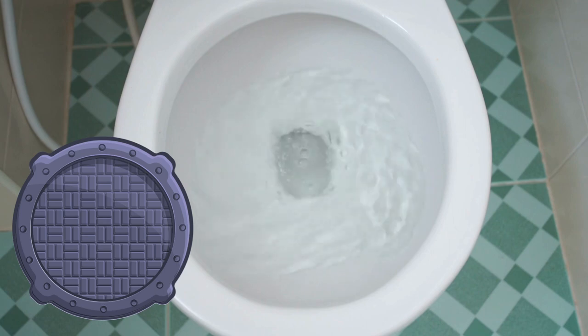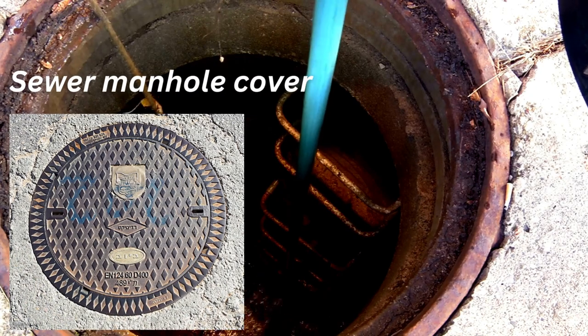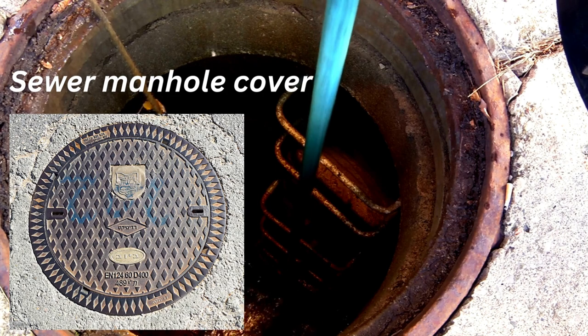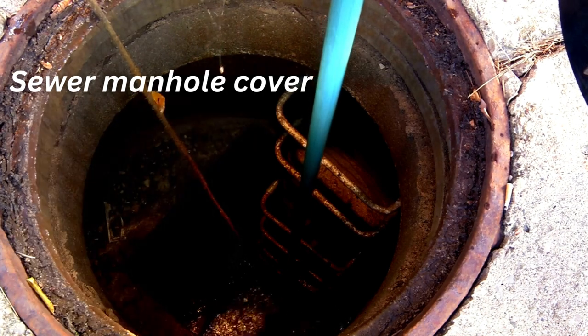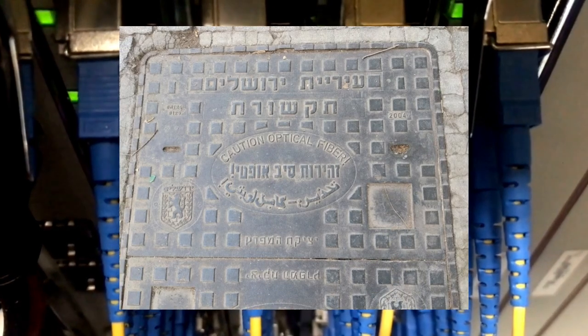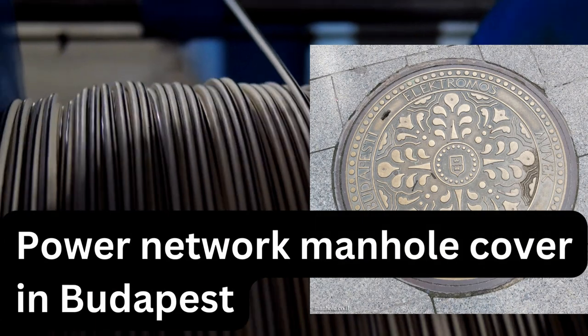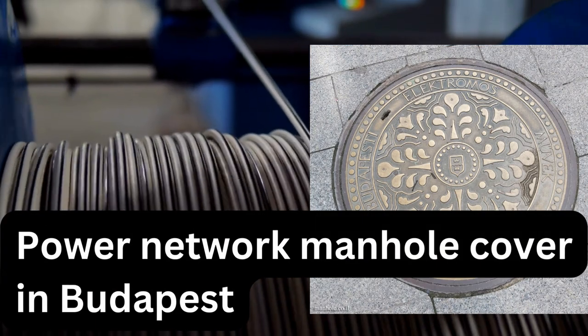Manhole covers come in various shapes and sizes and lead beneath the ground to different things — or, to stick with the metaphor, let's call them different worlds. Some connect to a municipal sewer network, called Biuvim in Hebrew, and for those lucky enough to have it available in their area, they connect to high-speed communication trunks, while others lead into underground high-voltage electricity cable networks, which keep our air conditioners running and the lights in our apartments turned on.